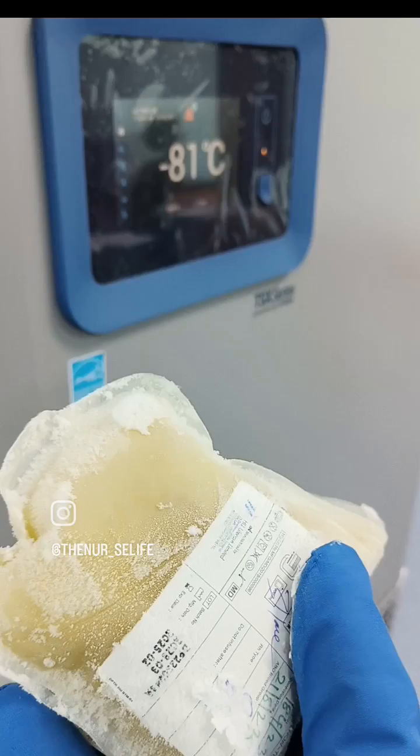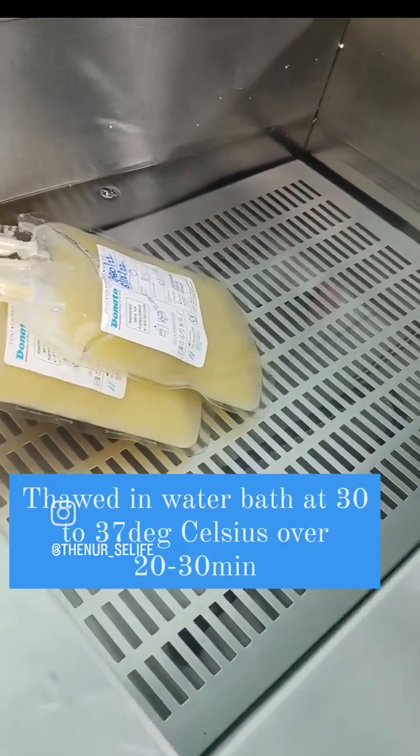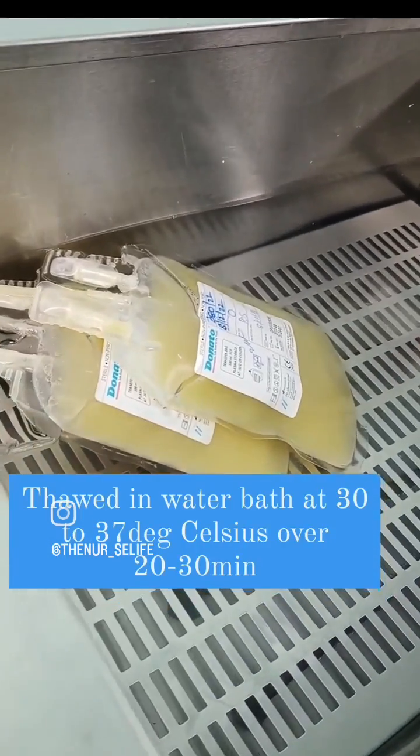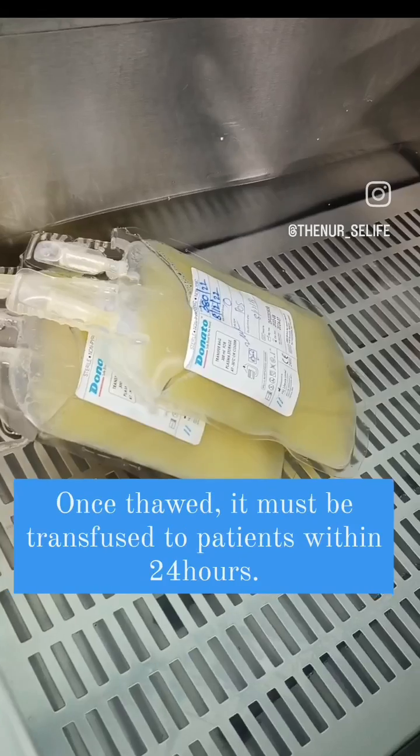As it is frozen, we cannot transfuse it to the patient like this. So it is thawed in a water bath at 30 to 37 degrees Celsius over 20 to 30 minutes.